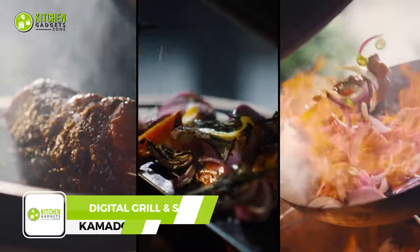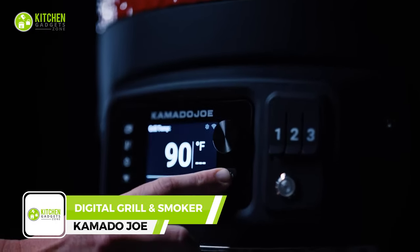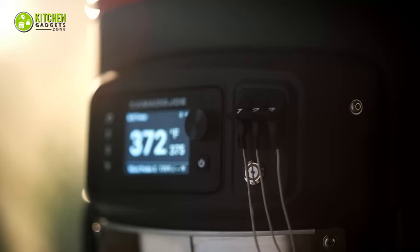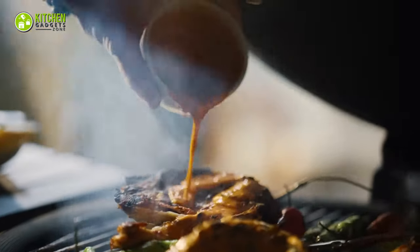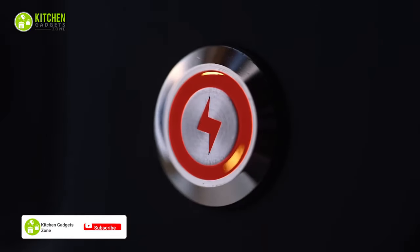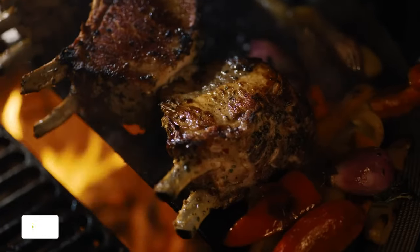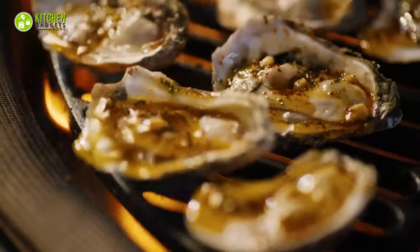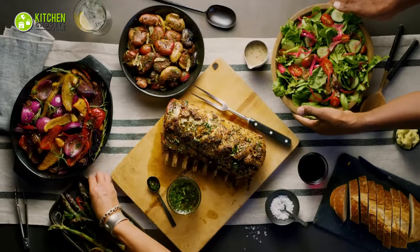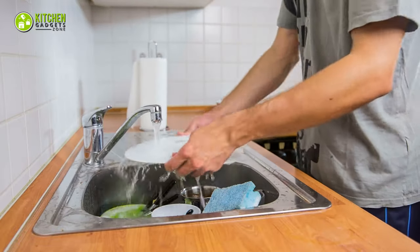Get ready to take your outdoor cooking game to the next level with the Kamado Joe digital charcoal grill and smoker — simply sizzle up your backyard barbecue. With its automatic fire starter button and digital control board, you can cook up mouth-watering burgers, juicy steaks, and savory smoked meats to perfection. Fire up the Kamado Joe and get ready to serve up some deliciousness at your next cookout.